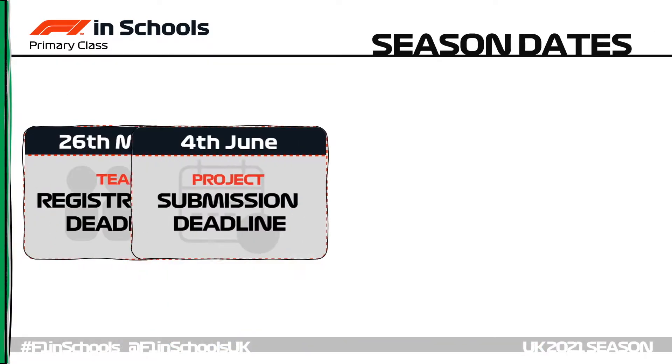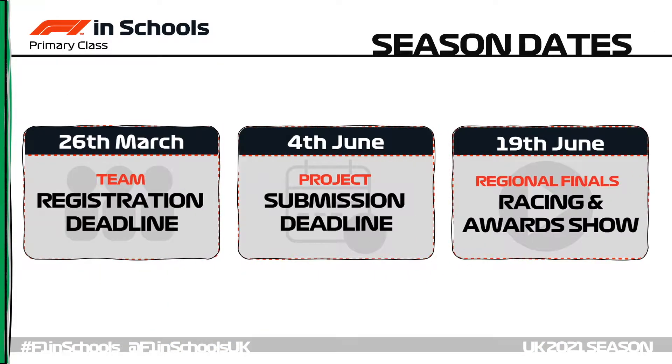Let's take a closer look at the competition dates and deadlines you need to be aiming towards this season. It all starts on the 26th of March when you need to have your teams registered with F1inSchools — simply going to the website and registering your school with an indication of how many teams you're going to bring to the competition.